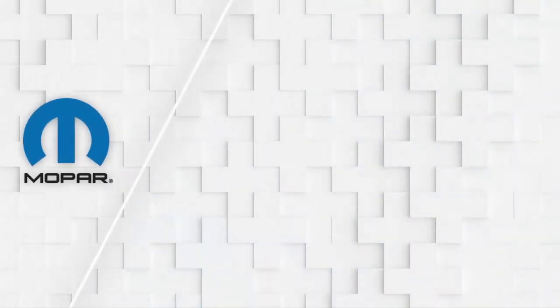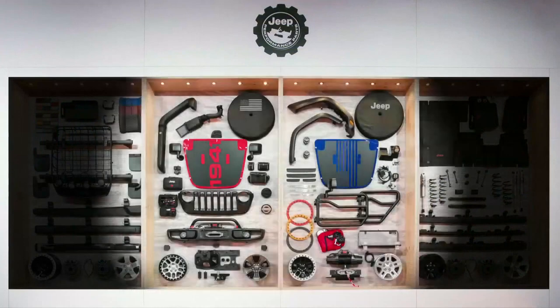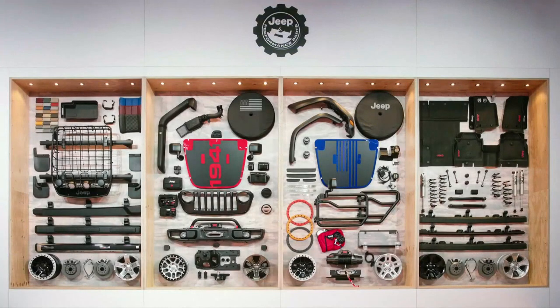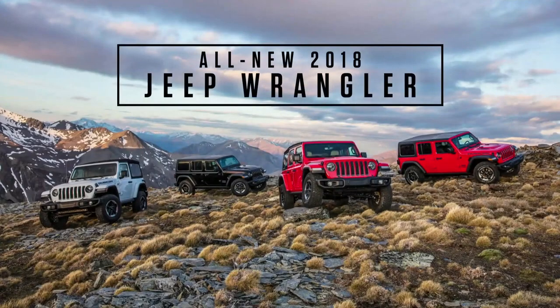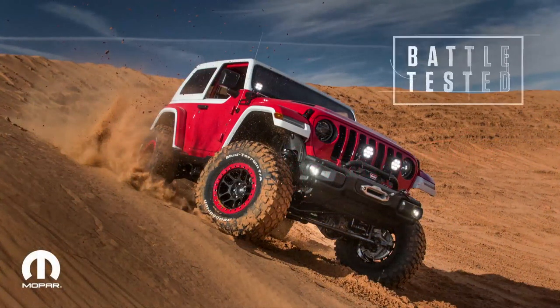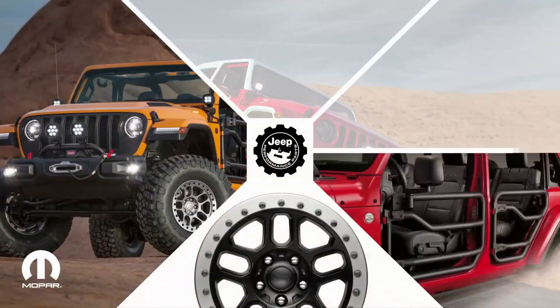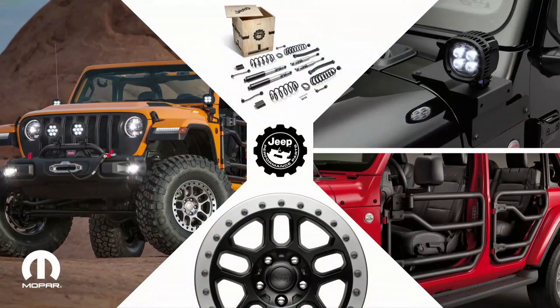Mopar always saves something special for SEMA because SEMA is the ultimate place to showcase how Mopar parts and accessories turn imagination into reality. Last year at SEMA, Mopar revealed a wide selection of products exclusively developed for the all-new Jeep Wrangler, and also gave you a first look at the 2018 Wrangler. This year, we're able to show you how these products have earned their stripes — battle-tested under the most brutal conditions on the Moab trails. From beadlock wheels to tube doors to off-road LED light lift kits, these vehicles are living proof that Mopar stands for off-road performance.